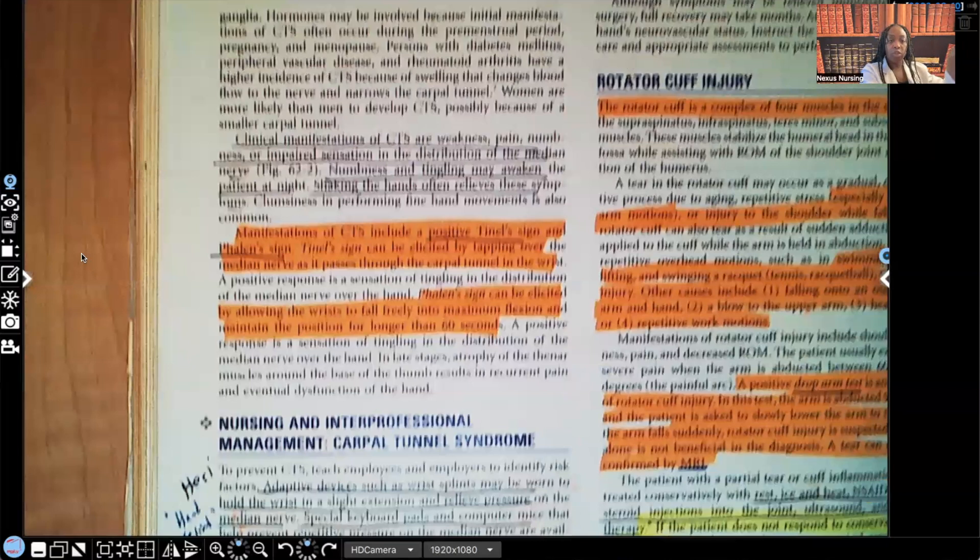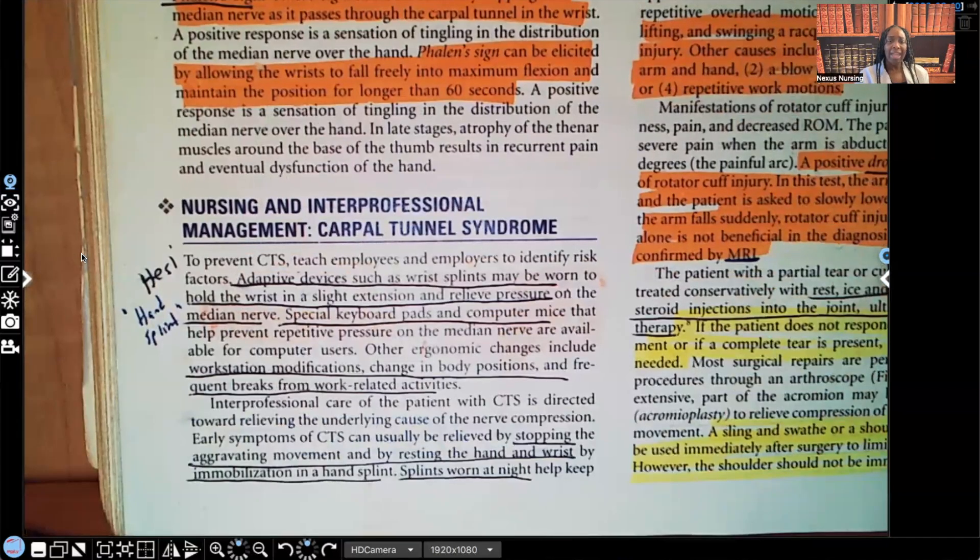For nursing interventions: teach the patient to use adaptive devices such as wrist splints. They should be warned to hold the wrist at a slight extension to relieve pressure. The wrist is doing this and pressing that median nerve, so the splint causes slight extension so that nerve is not as compressed. Special keyboard pads and computer mice can also help to prevent that repetitive pressure placed against the median nerve.